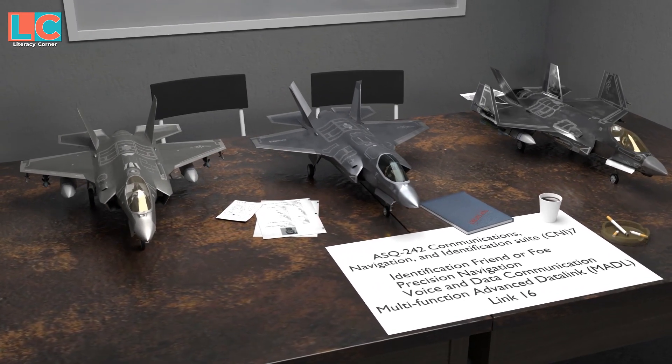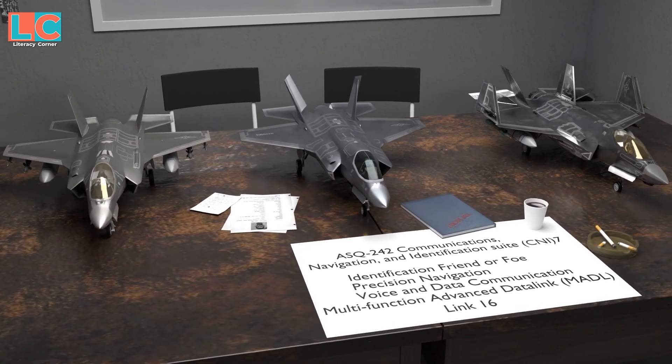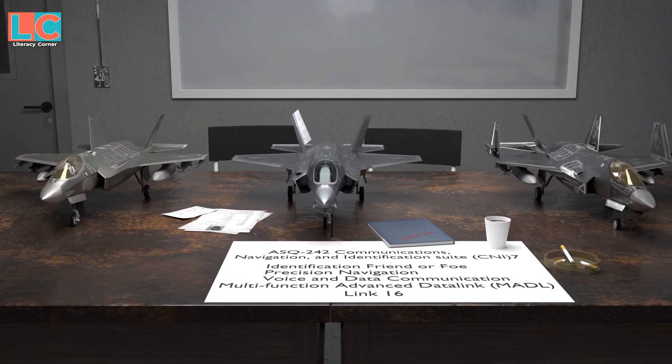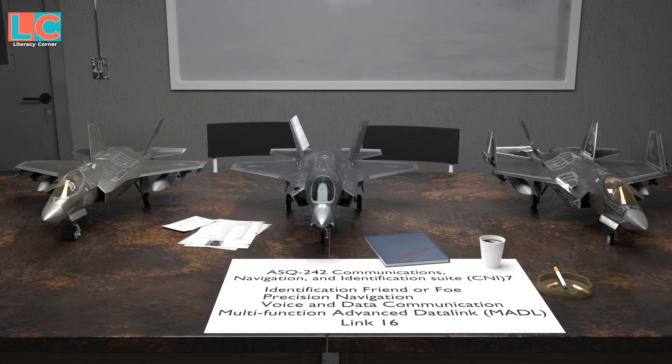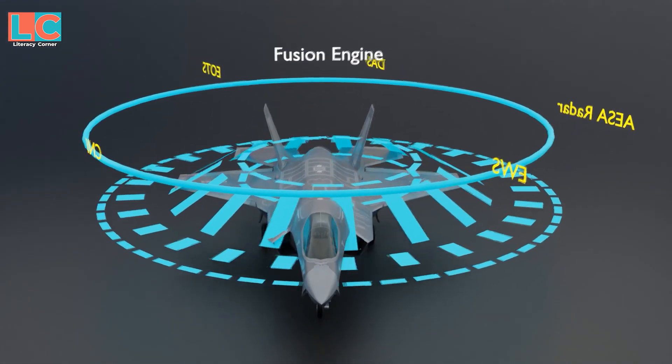The ASQ-242 Communications, Navigation, and Identification Suite provides the pilot with 27 functions, including Identification Friend or Foe, Precision Navigation, and Voice and Data Communications. This also includes the Multifunction Advanced Data Link Network and LINK-16.